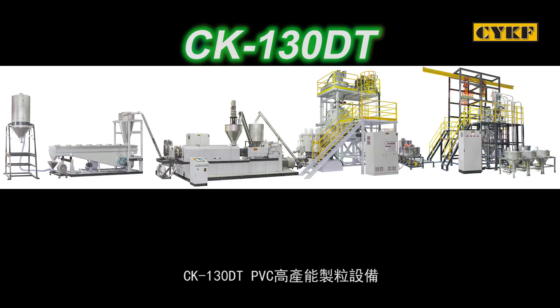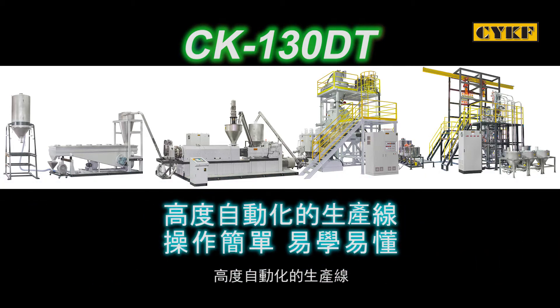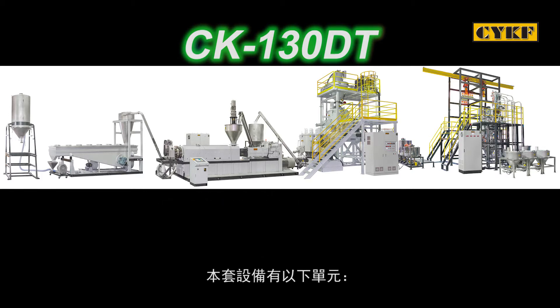The CYKF CK-130DT high-throughput PVC compounding line is a highly automated production line and is easy to learn and operate. This production line consists of the following systems.